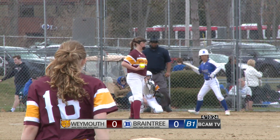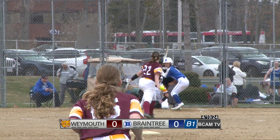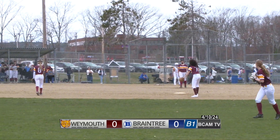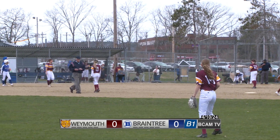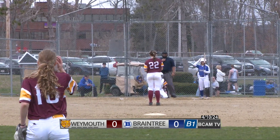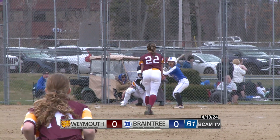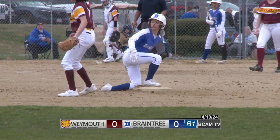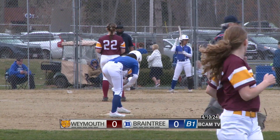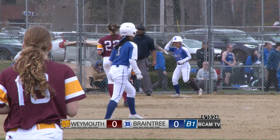Bottom half of the first inning as the Braintree bats try to get things started. McPhee leads things off with a line drive into center field for a lead-off single — a good start for the Braintree offense. A stolen base now as Braintree has a runner at second. McPhee's sister going one and two in the Braintree order.